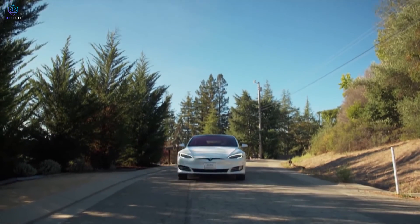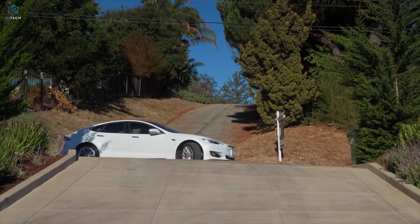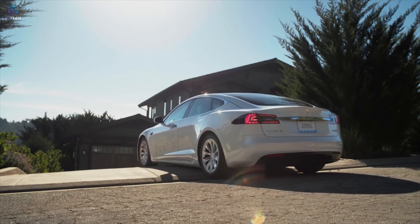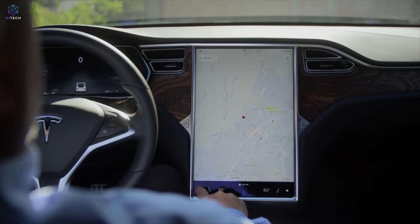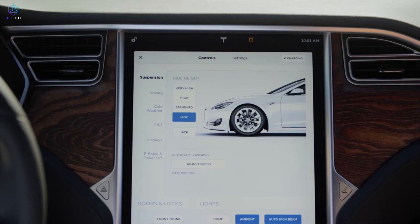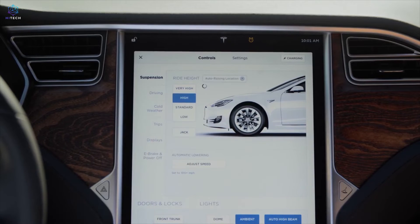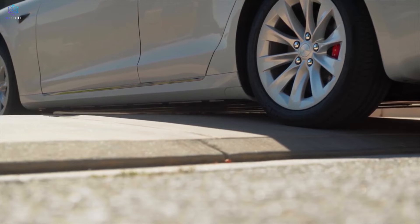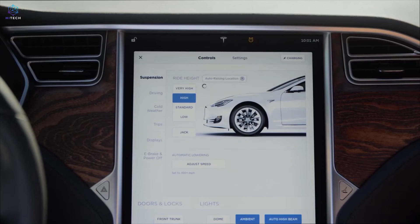Teslas are equipped with a smart auto-raising air suspension system that changes based on the GPS coordinates of your vehicle. Users also have the option to change the firmness of the suspension manually through the Tesla control panel. This feature could really come in handy if you're traveling across the country and experience changes on the road.